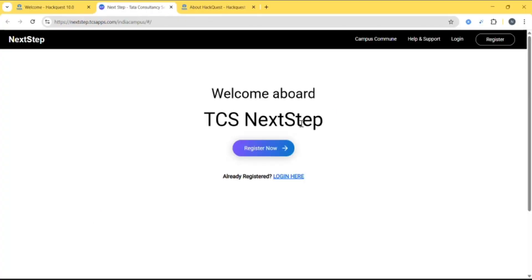Click on TCS Next Step and click on Register Now. If you already have an account, you can check your CTDT ID there.